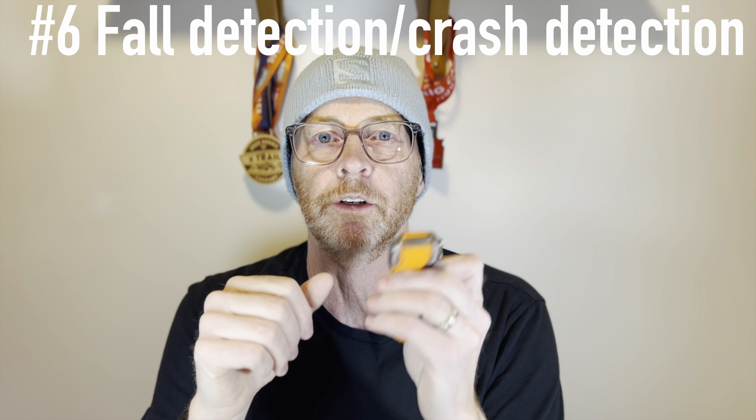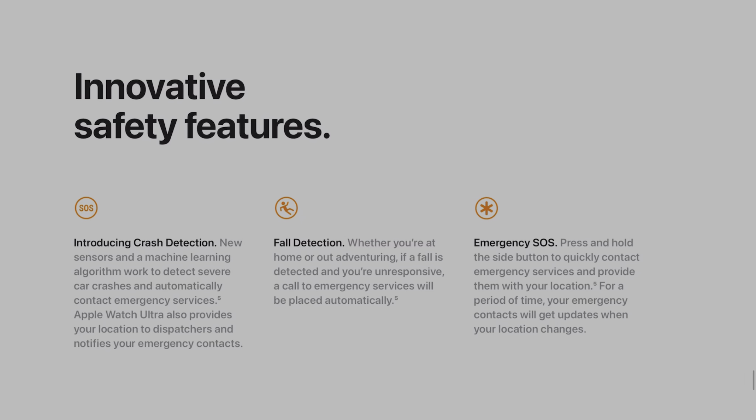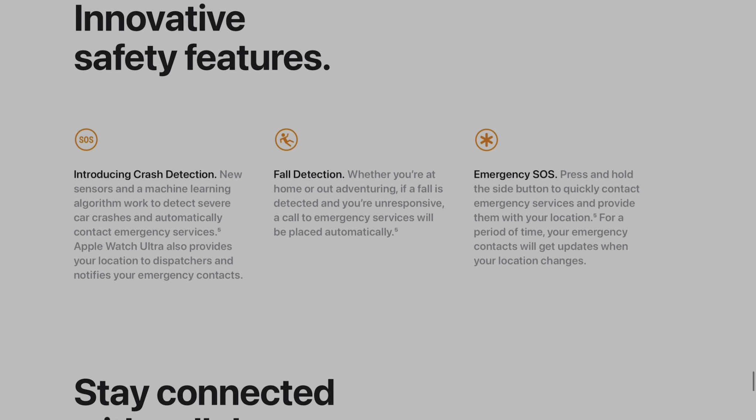I always carry a backup whistle, but the siren is a nice feature to have. Number six: fall detection. When you're within cell phone range, fall detection is great. I used to have an Apple Watch 7 and actually put it to use — I fell hard, it detected my fall and went to call emergency services. I didn't need it since I was only about 100 meters from home, but it does work and it's a solid safety feature.